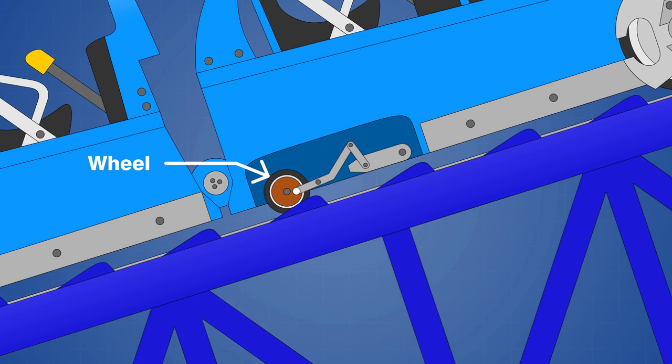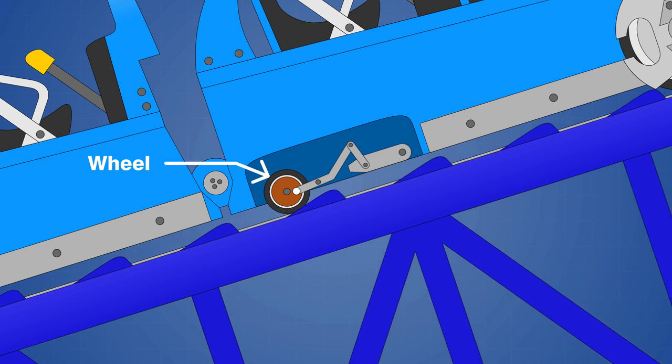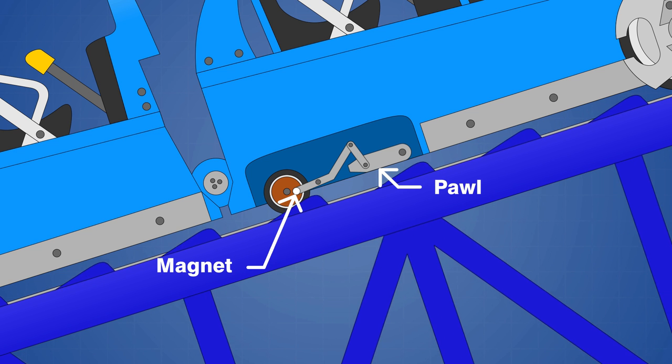There's a small wheel that runs along a separate rail on top of the track, and this spins a circular conductive plate as the train rolls forward. A lever with a permanent magnet is positioned just behind the plate, and it is connected to the pawl, which is able to pivot up and down.